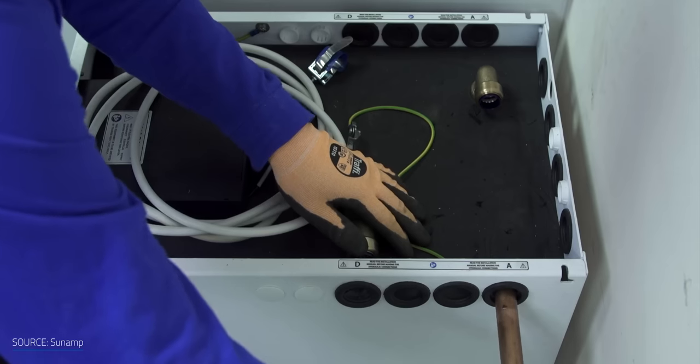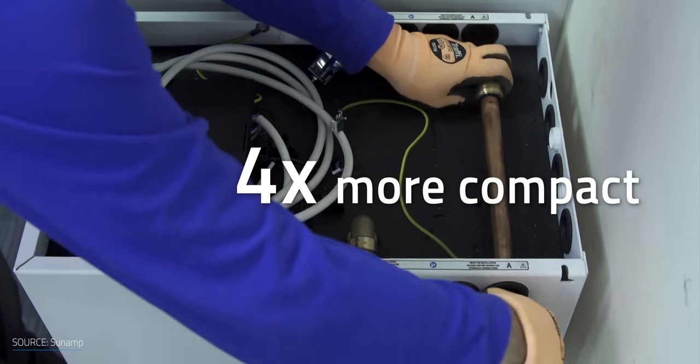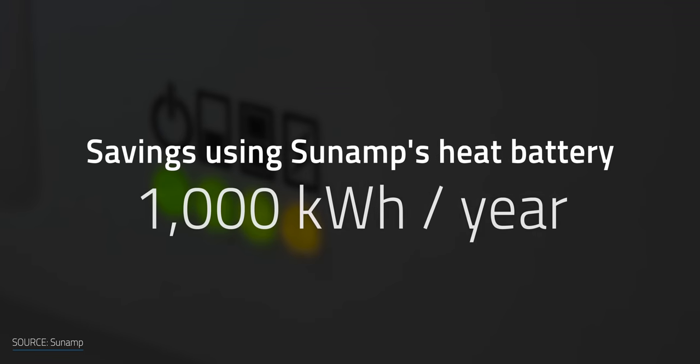It's very similar to a tankless water heater because it's heating at the time of use. It's not very efficient to hold 40 gallons of water at a set temperature, like in a traditional water heater tank. This hot water battery is four times more compact than a traditional hot water tank and has far less heat loss. According to the company, the hot water battery can save up to 1,000 kWh a year.